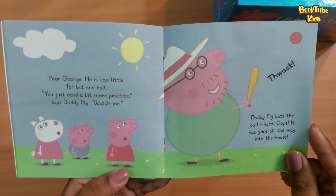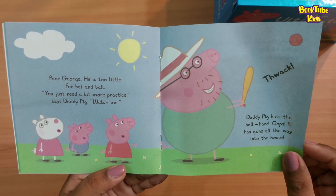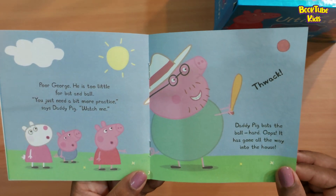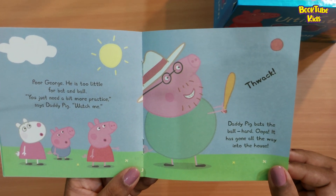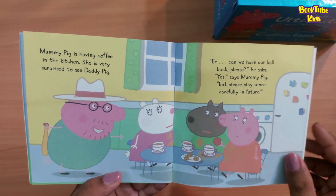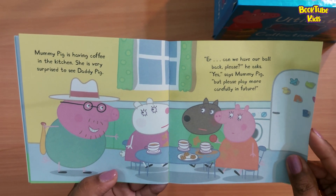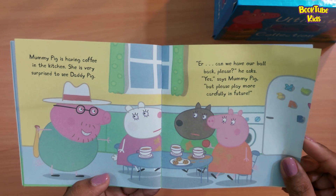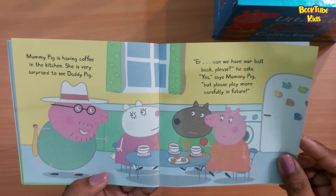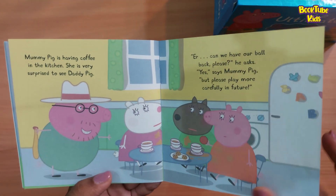Poor George — he is too little for bat and ball. 'You just need a bit more practice,' says Daddy Pig. 'Watch me!' Daddy Pig bats the ball hard. Oops — it has gone all the way into the house! Mommy Pig is having coffee in the kitchen and is very surprised. 'Can we have our ball back please?' he asks. 'Yes,' says Mommy Pig, 'but please play more carefully in future.'